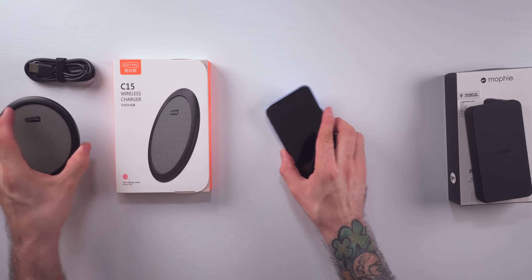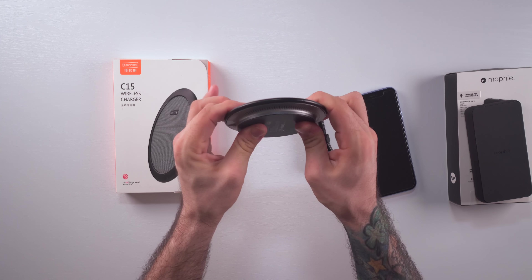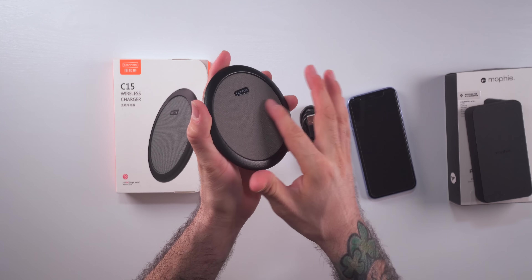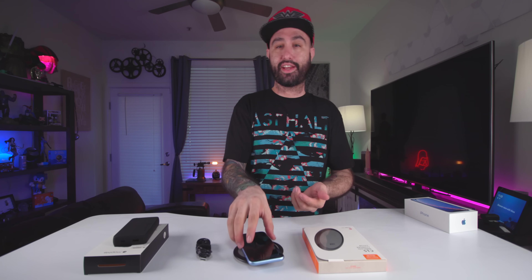If you want something more secured to your desk or nightstand, check out this wireless charging stand from Torras. It's a very thin wireless charger with a nice fabric-y texture on top. You plug it in via the included cable, set your phone on top, and begin charging — works just the same.